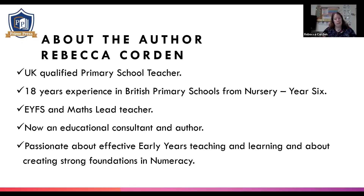I feel really strongly about effective early years teaching and learning, and I'm really passionate about strong foundations in numeracy. Maths is probably my favourite subject to teach. I was really delighted when Prime Press asked me to author Count on Numeracy, as it combines the two things that I'm really, really passionate about.